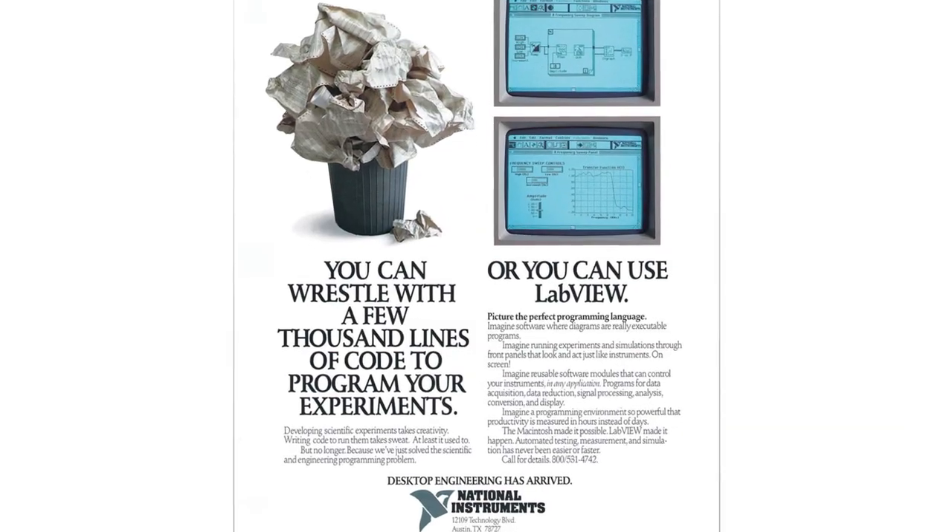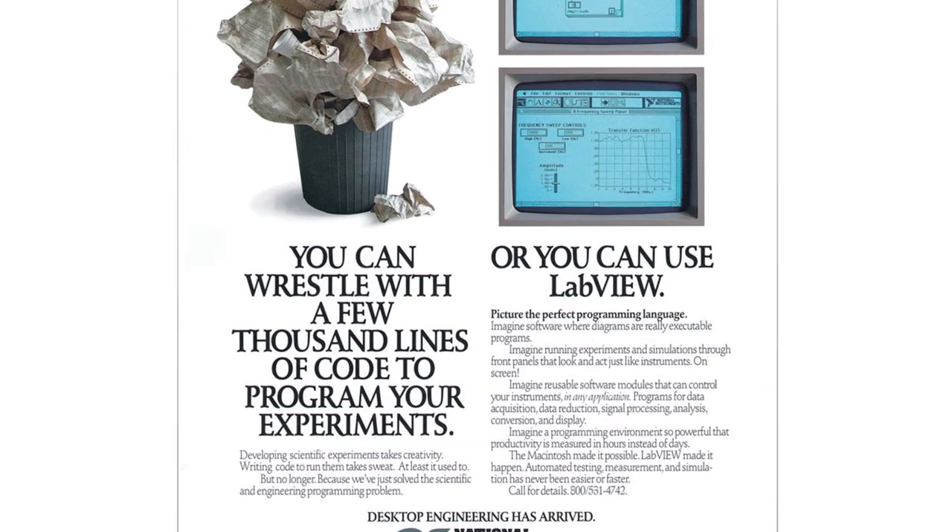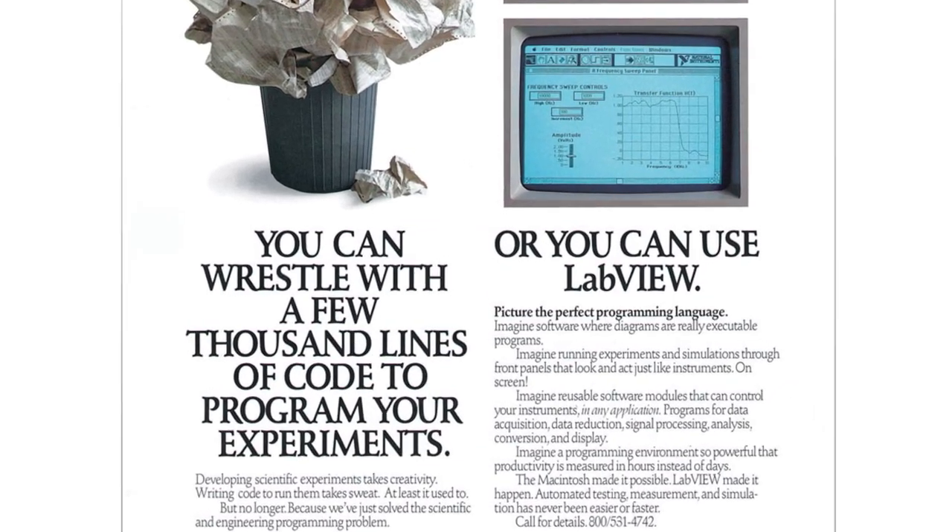Like any new product, when LabVIEW was launched, the response was a little different to that which the team had expected. LabVIEW was first launched in October of 1986, and the customers they were targeting actually ignored them. Instead, they got a whole slew of Macintosh enthusiasts who saw in LabVIEW the ability to do something they couldn't otherwise do.